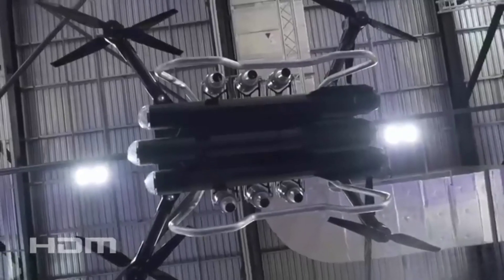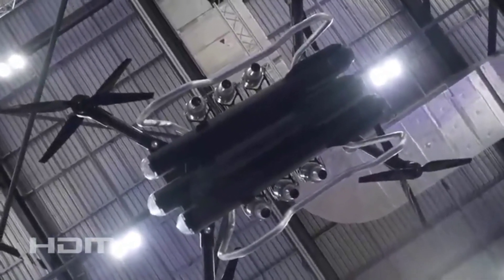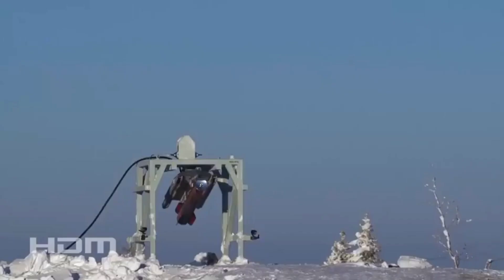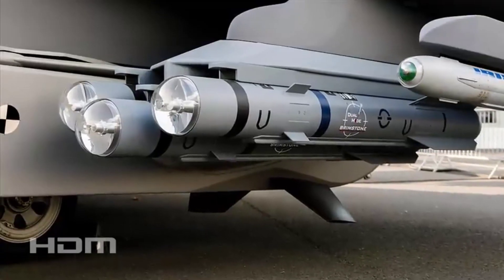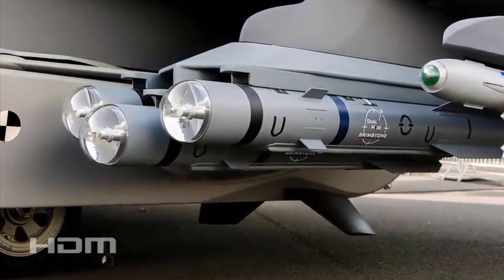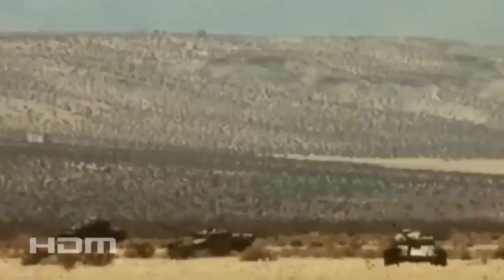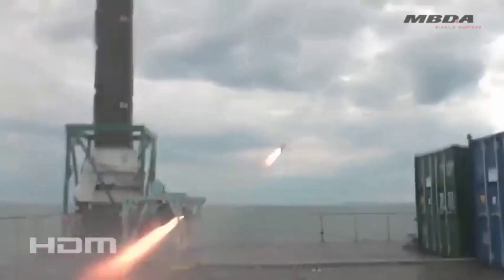Mission planning can be performed autonomously aboard the multi-copter and can also be adjusted to compensate for unplanned situations such as weather changes, fuel shortages, or changes in target location. The Hydra 400 also integrates artificial intelligence to enhance surveillance and multi-mission capabilities, making the attack drone a fully automated end-to-end decision support weapon system.